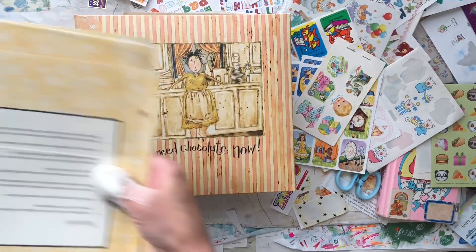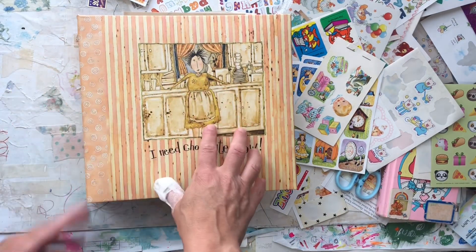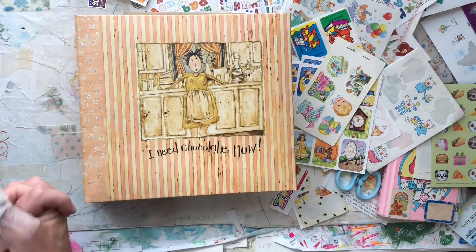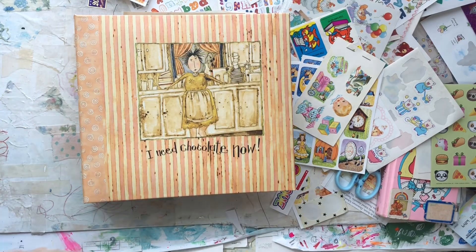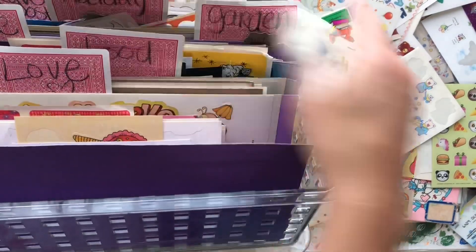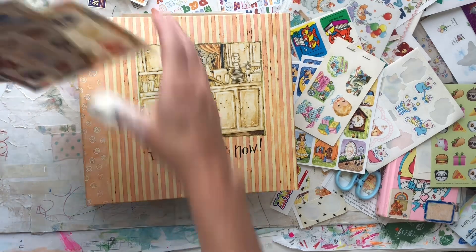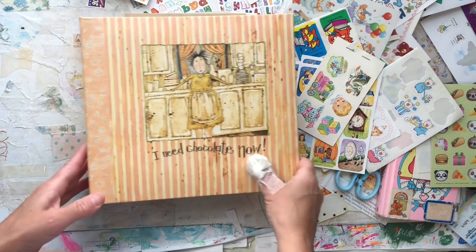I was able to craft this into a sticker storage system. I have to tell you, this is only one of my little folders in my crate — I have a sticker problem! This one I labeled 'kids' because it had characters and stuff. I have to go to the dentist shortly, so I just wanted to flip through and show you this quickly — I worked on it last night.